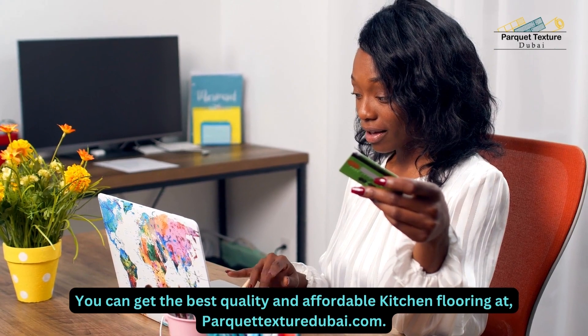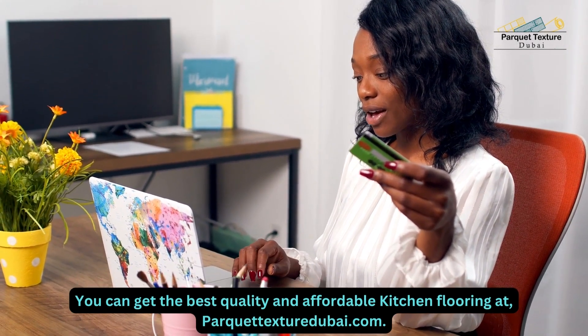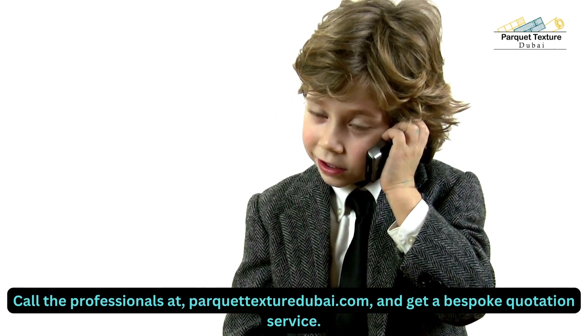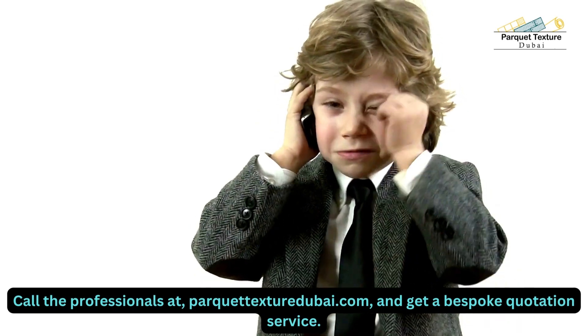You can get the best quality and affordable kitchen flooring at ParquetTexturedubai.com. Call the professionals at ParquetTexturedubai.com and get a bespoke quotation service.